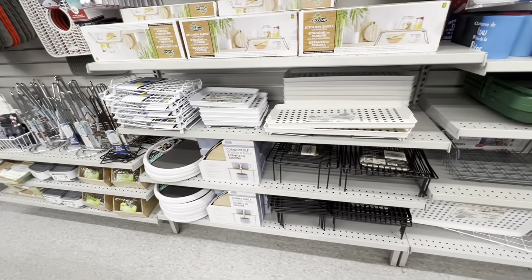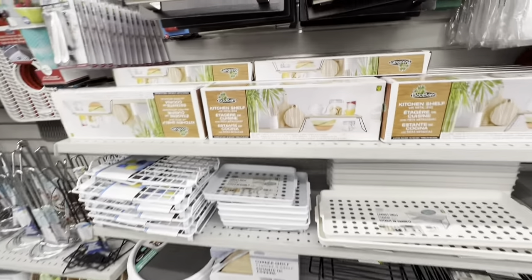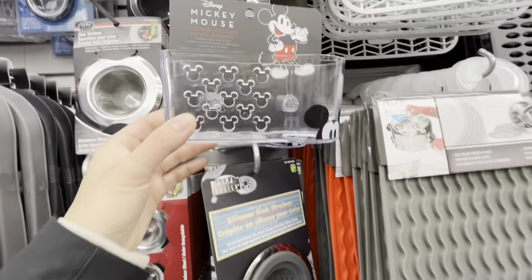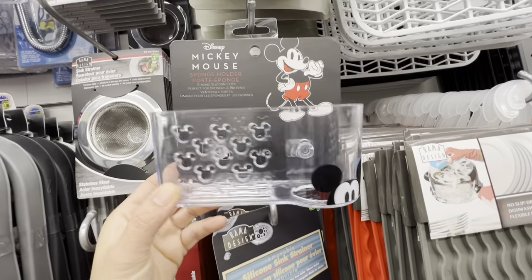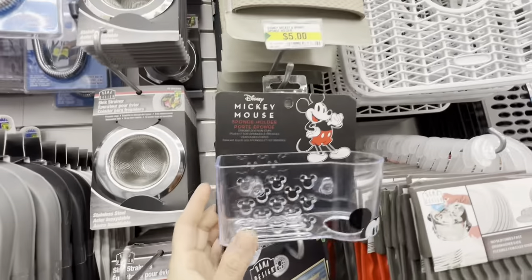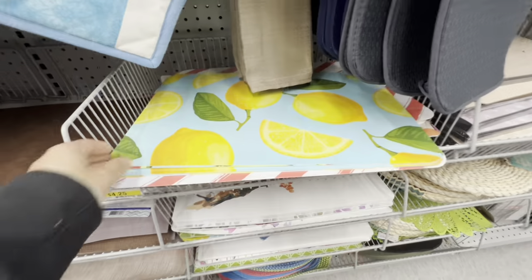Let me know what item has been your favorite from the kitchen section at Dollarama. Also restocked are the Disney Mickey Mouse sponge holders for $5.00.